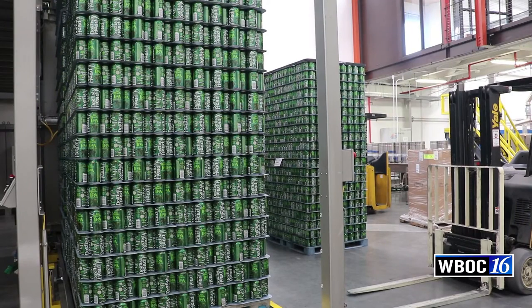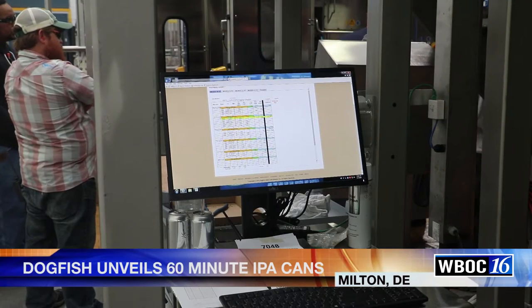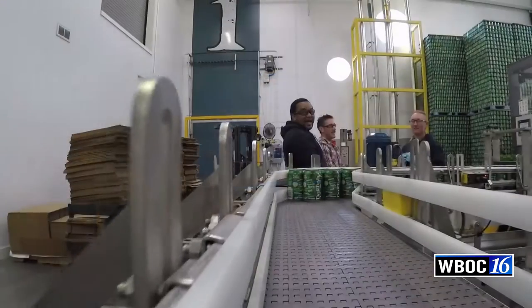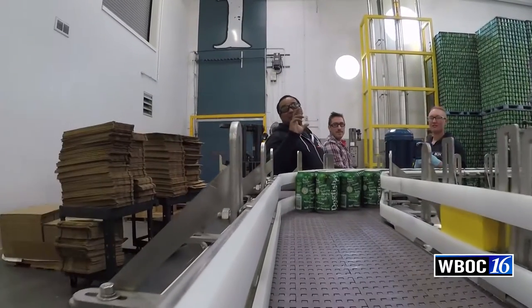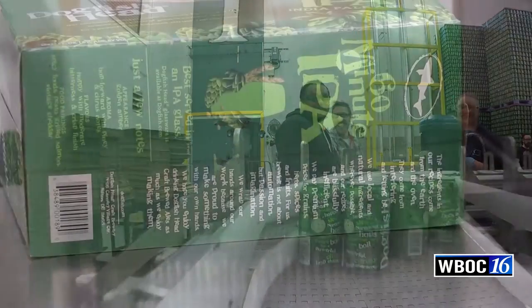For a number of decades, the way beer was canned meant that when you crack open the can, a little bit of a metallic taste would come from that point that you open. Well, there's been a wonderful evolution in the technology of canning, and now a can can deliver the same level of quality and consistency as beer that bottles have provided for centuries.